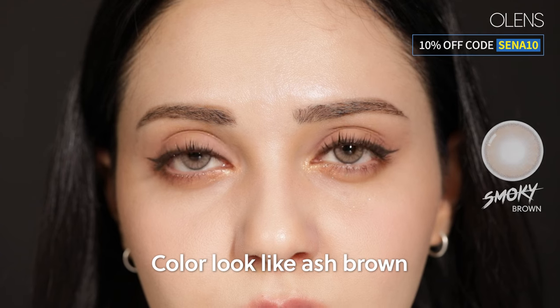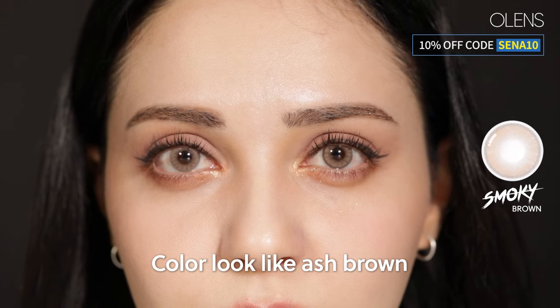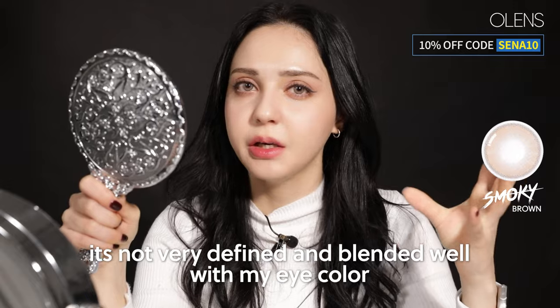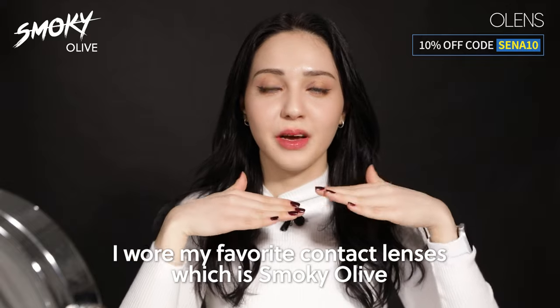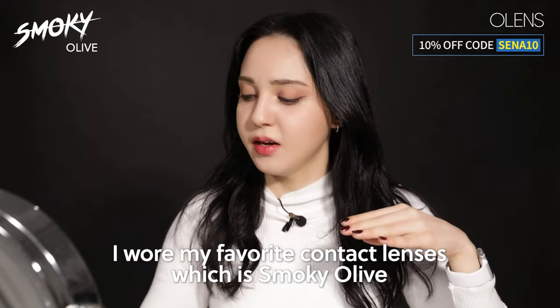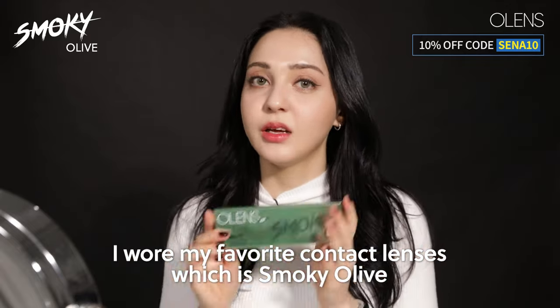The color looks kind of like ash brown. It's not very defined and blends well with my eye color. At the end of the video, I'm wearing my favorite contact lens, which is Smoky Olive. There were nine colors that I showed you. I hope you guys were able to find the one that you like. Thank you so much for watching. Have a nice day.